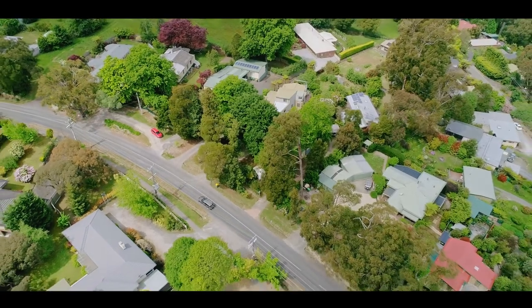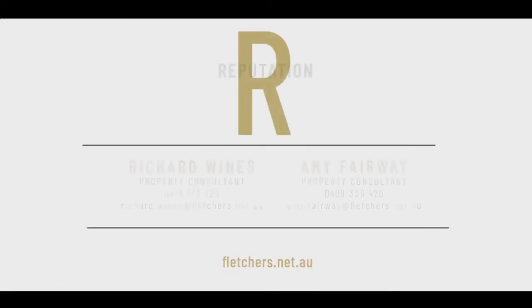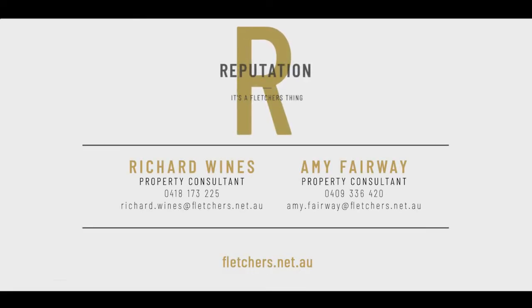Thank you for viewing this property and we look forward to seeing you at the next inspection. Thank you.